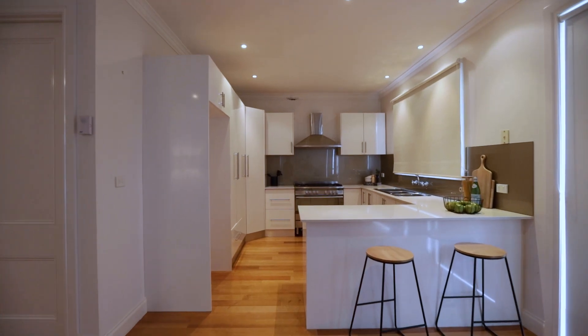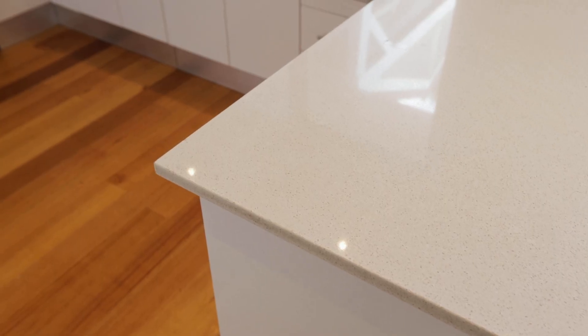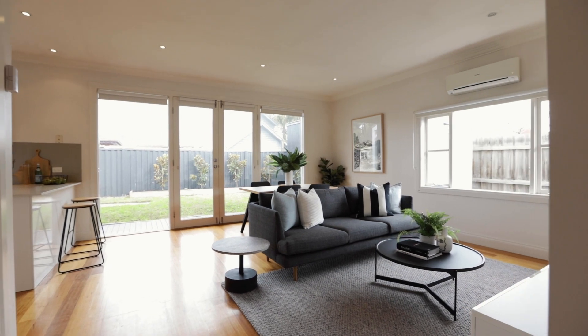The modern open-plan kitchen is finished with a breakfast bar, stone bench tops and an abundance of pantry space, while the light and bright open living dining area boasts hardwood floors throughout.